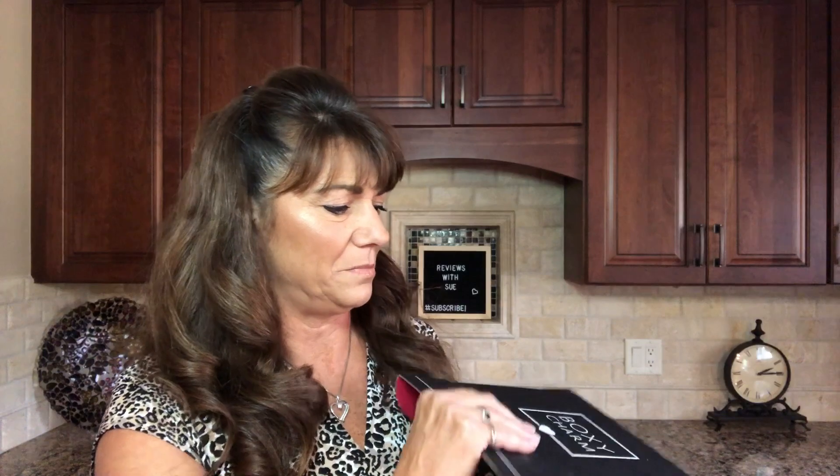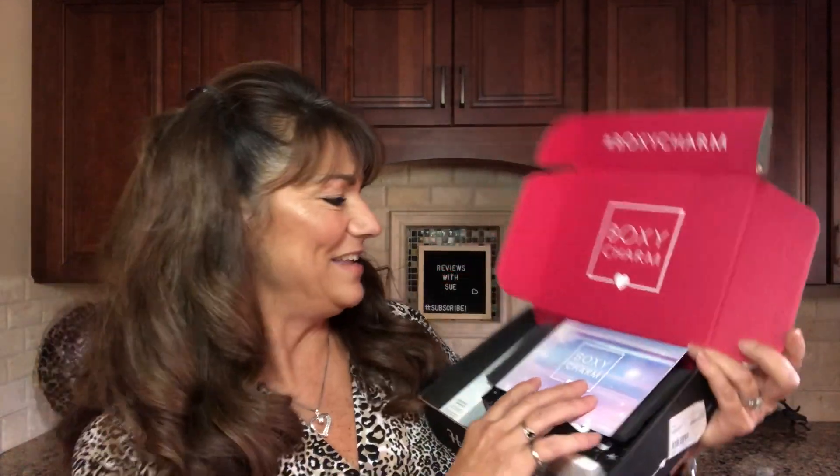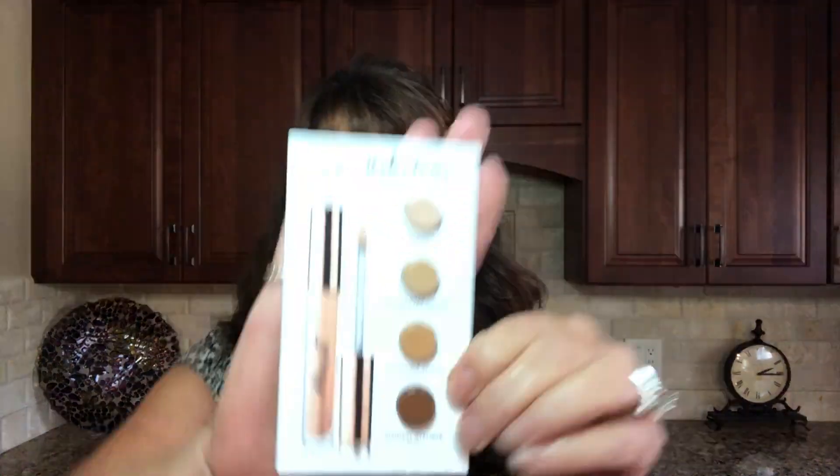So opening up the box — this is what she looks like. We have a little card and another little insert. This is the BoxyCharm card, variation number 15, and our theme this month is stellar. Inside the card it tells us about the items in the box. We also got a Pretty Vulgar undercover lightweight concealer sample — everyone will be receiving this in their base box this month, not the premium. You're going to try out the shades to see which color tone matches you best, then there will be a survey.